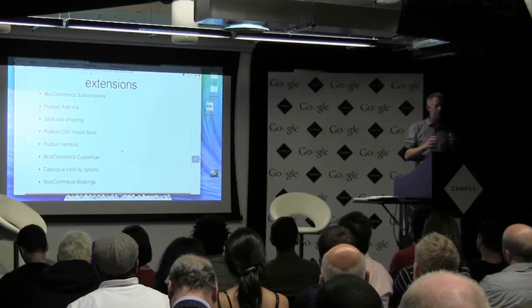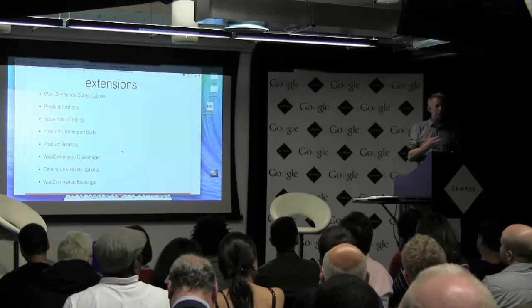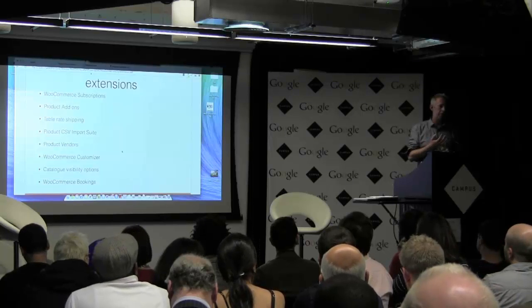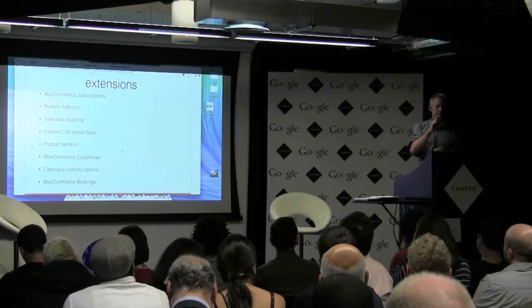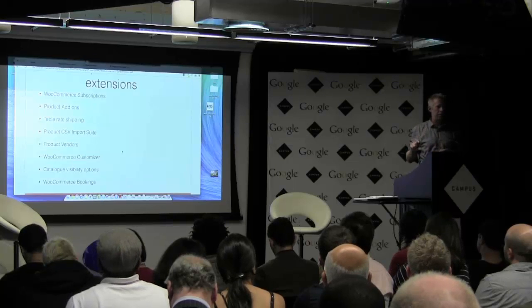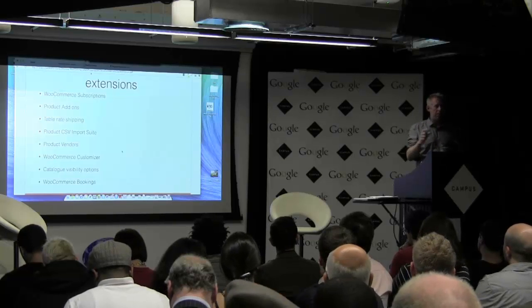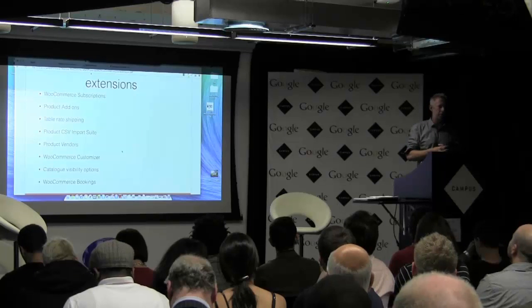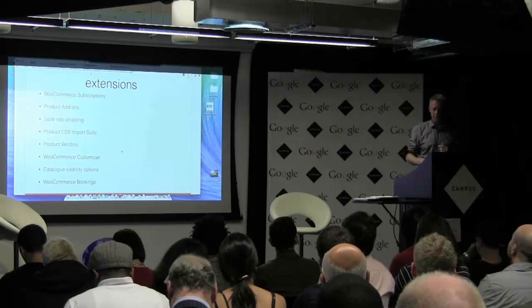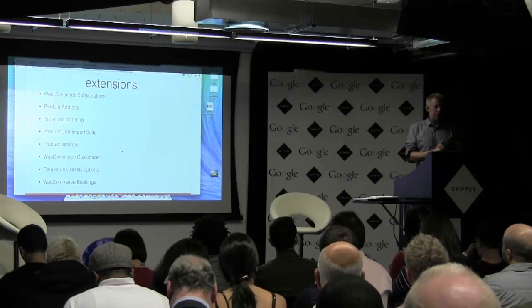If you do want more information on WooCommerce, the WooCommerce website is great. We've also just done a free hour-long tutorial on WooCommerce.com — 21 videos talking you through everything step by step. We've also got our Facebook 100 tips and tricks for WooCommerce, which is linked from the WooCommerce website. Thank you very much — if you have any questions...